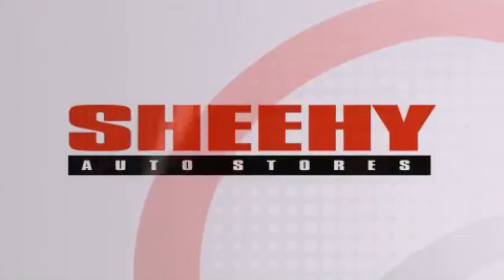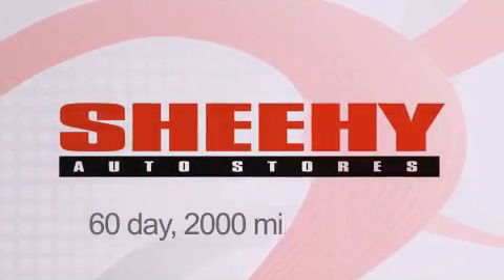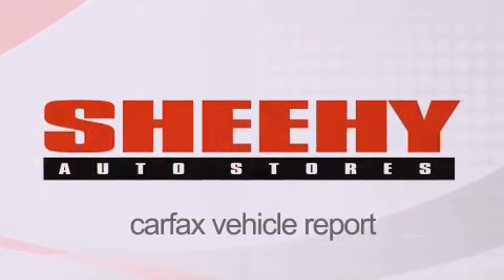Every Sheehy Select used vehicle comes with a 3-day money back guarantee, a 60-day 2,000-mile warranty, passes a state inspection and our 175-point inspection system, and comes with a Carfax vehicle report.